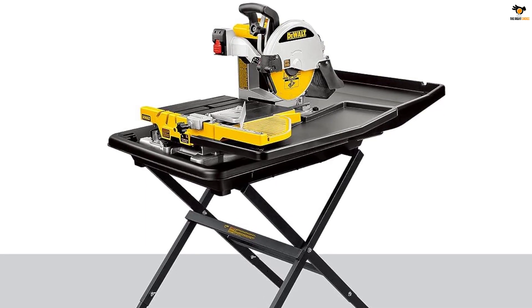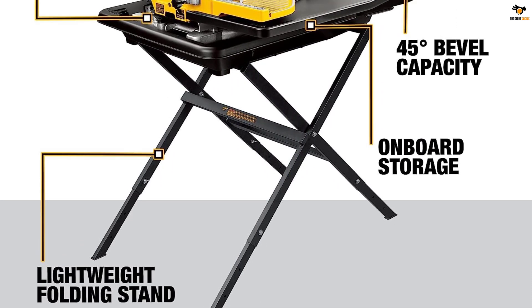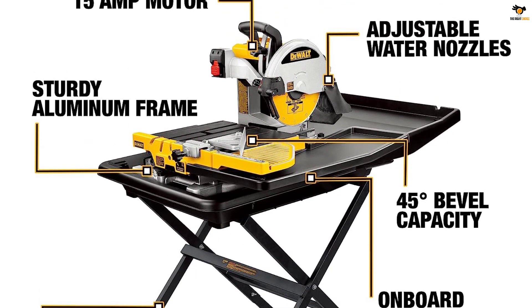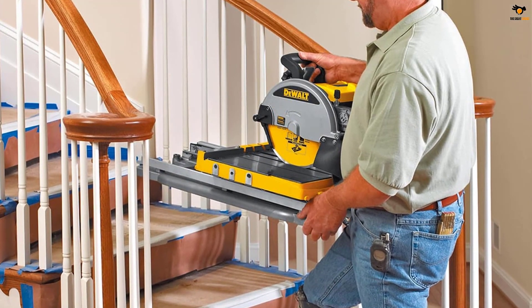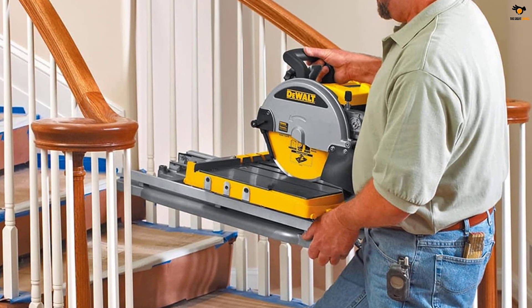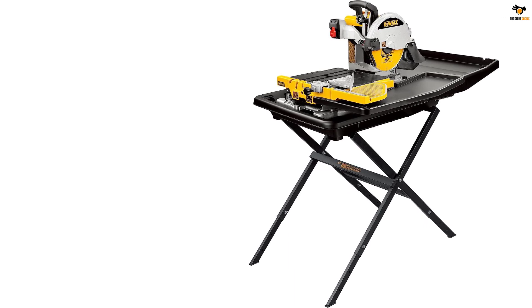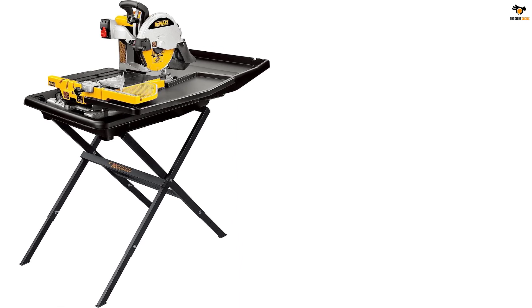It offers a maximum cutting length of more than 18 inches along with a 28-inch rip cut capacity. You can perform all of these cuts with precision due to its highly powerful 1.5 HP electric motor rated at up to 4,200 RPM. This tile saw has a maximum bevel angle cut range of 0 to 45 degrees with 45-degree motor tiltability. Since it is made by DEWALT, you get great build quality and a 3-year warranty, which is always great to have.